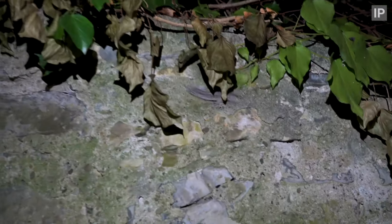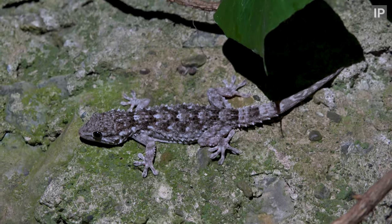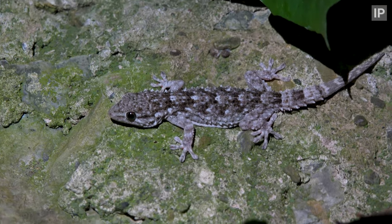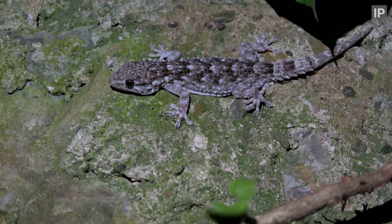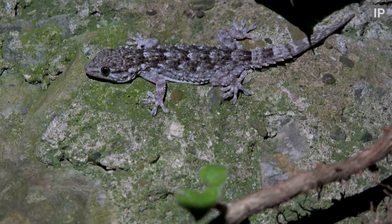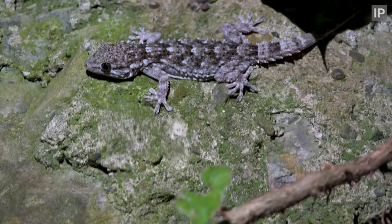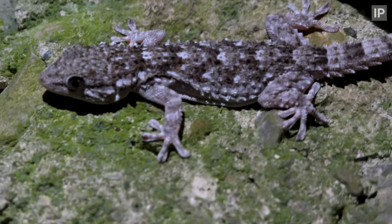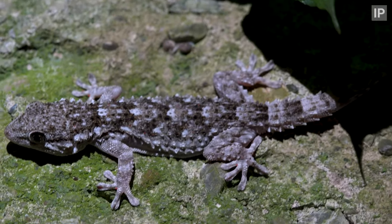I was about to call it a night and was heading back when I spotted a Moorish gecko. Great colours on this one. You can see the change in colouration on the tail where it's dropped it at one point in its life and it's since grown back — the tails never regrow in quite the same colours. I do love geckos. A nice way to round off the night.